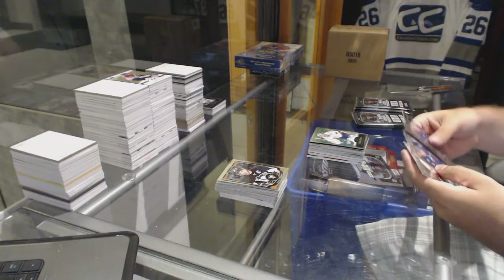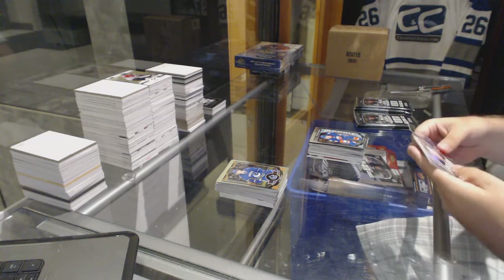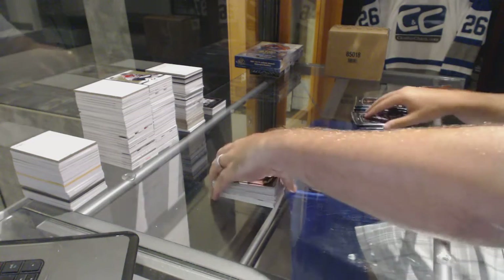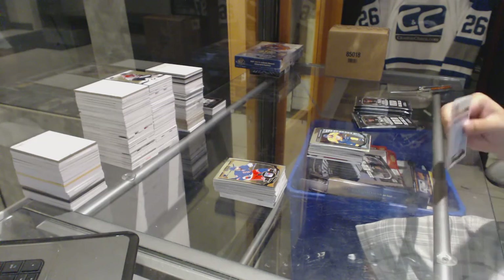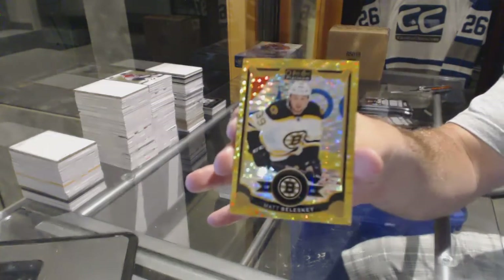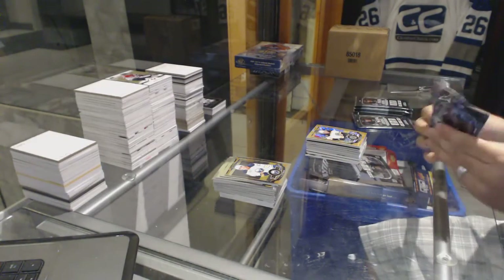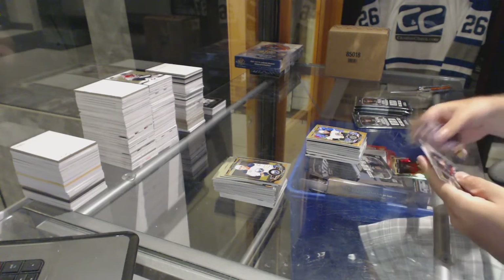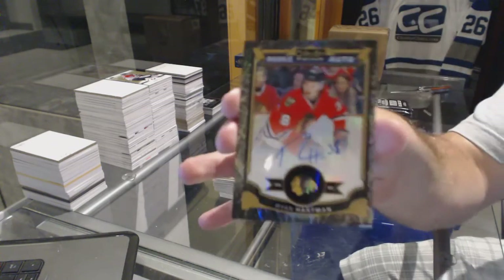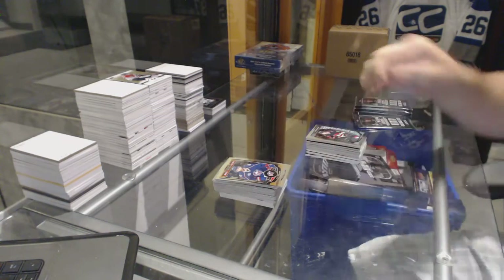Retro Pekkarinen for the Preds. Adam Pelech for the Islanders marquee rookie. White Ice number /199 for the Buffalo Sabres, Sam Reinhart. Kevin Fiala — Fiala Friday — for the Nashville Predators. Gold Seismic Gold for the Boston Bruins, number to 50, Matt Beleskey. Matt Dumba for the Ottawa Senators marquee rookie, and a rookie auto black number to 50 for the Chicago Blackhawks, Ryan Hartman.